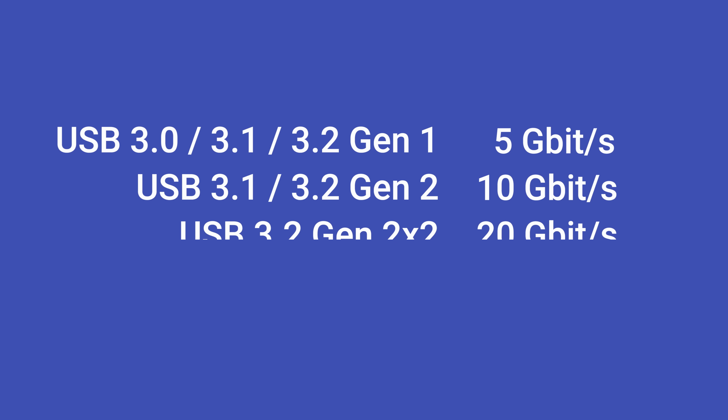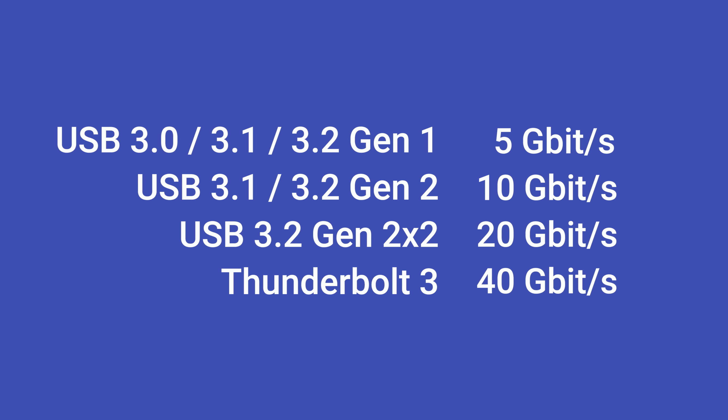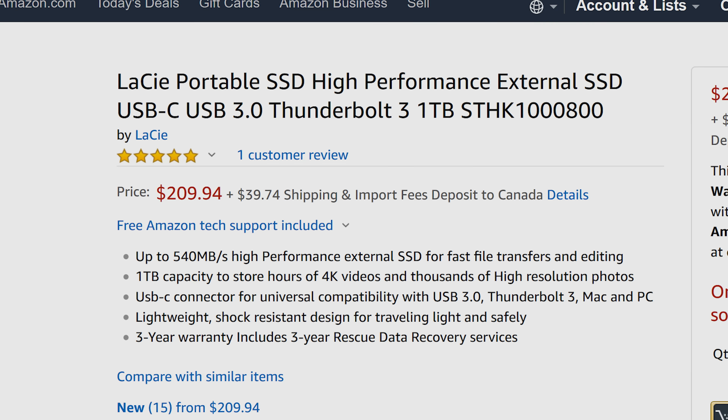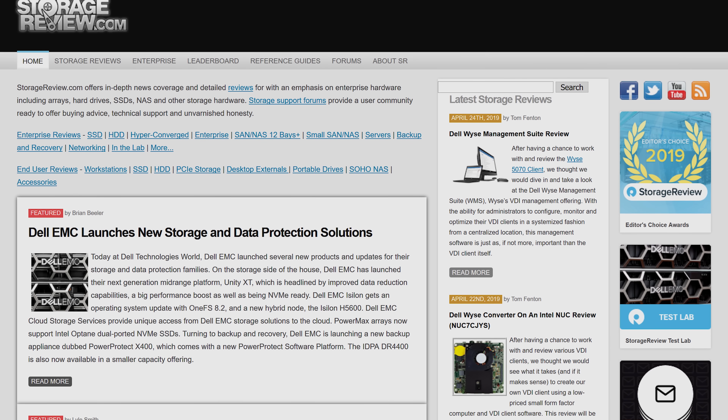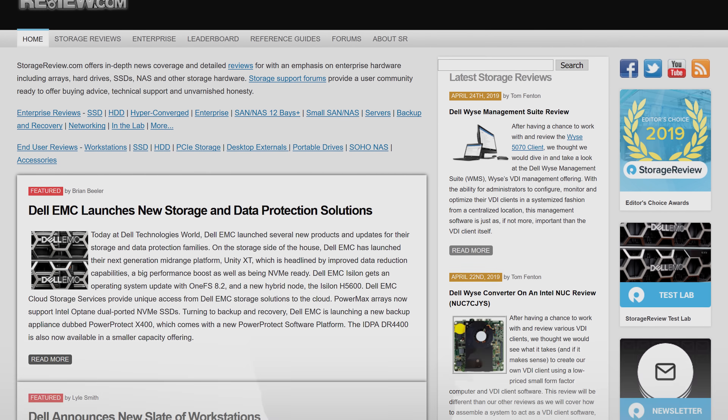It does make at least some kind of sense. Although Thunderbolt 3 uses a USB Type-C connector, it's much faster than standard USB devices — about double even the newest USB 3.2 Gen 2x2. But is the extra speed alone worth it? It can be, but only under specific conditions. There are external Thunderbolt 3 SSDs out there that can exceed the maximum speeds USB can provide, but keep in mind that just because an SSD uses the Thunderbolt 3 protocol doesn't mean you're getting close to its theoretical maximum. So you need to check both spec sheets as well as reputable independent reviews to get an idea of whether real-world performance will actually benefit from the extra bandwidth.